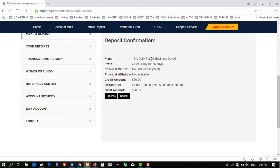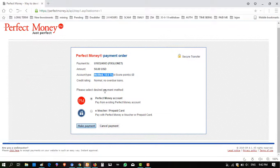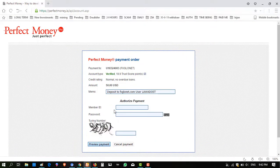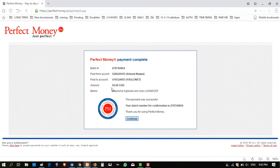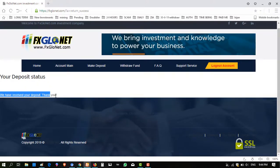On the front page it says 25 days, but inside it says 35 days — so it is giving 4.62% for 35 days. Principal withdrawal is not available; principal return is included in profits. Credit amount is $50. I click 'Process', verify the score, click 'Payment', fill in the required details, enter $50, and click 'Continue to Confirm'. The amount is deposited successfully — 'We have received your deposit, thank you.'